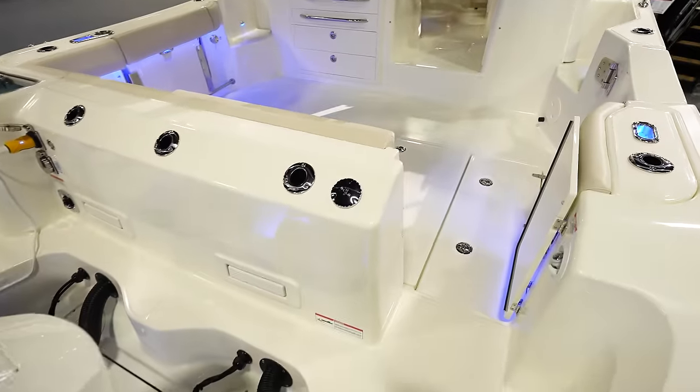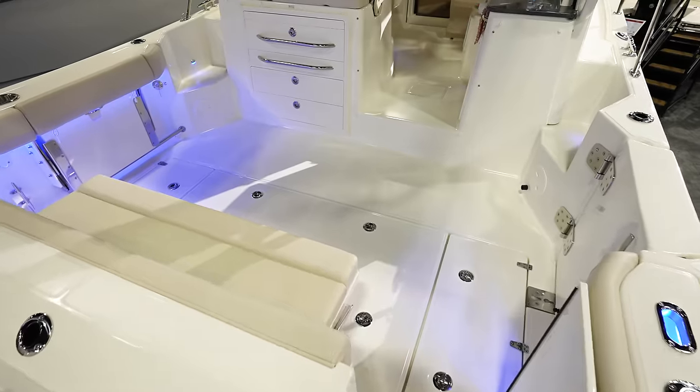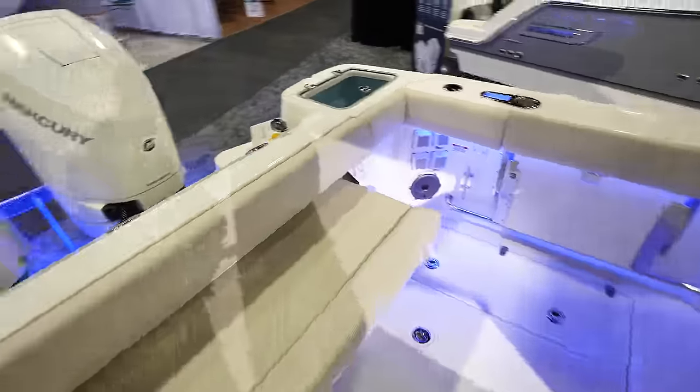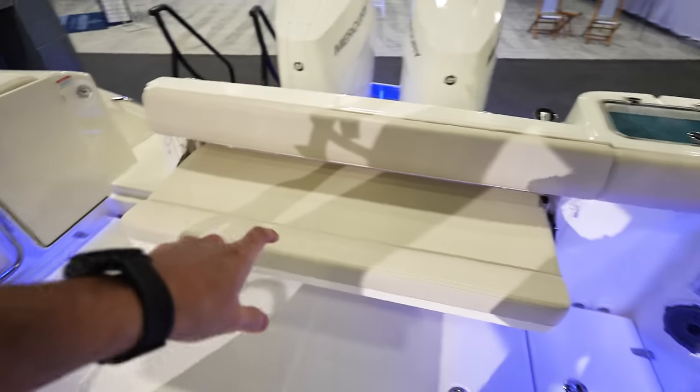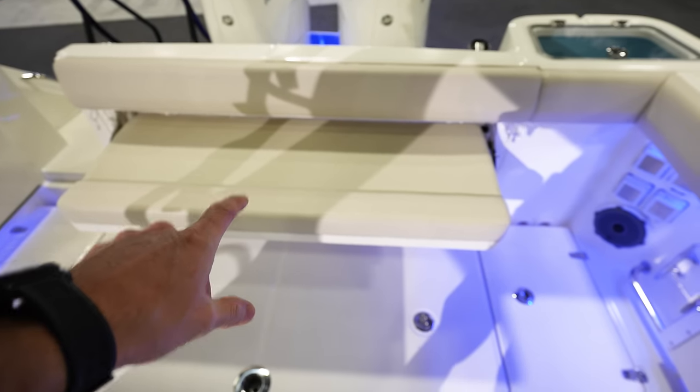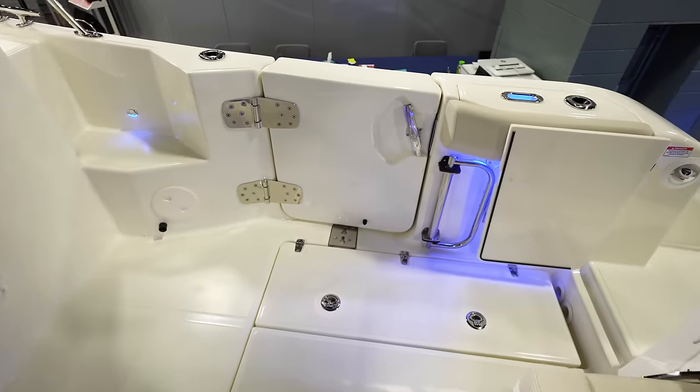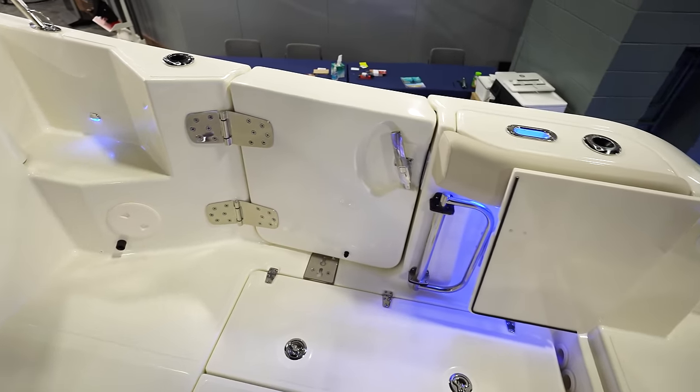Got a sun shade that comes out from the T-top — pretty custom for Boston Whaler, a lot of them have that. Lots of room here in the back. Got a live well here in the corner and then a nice bench seat here in the back, which is nice whenever you're going to and from a fishing spot.